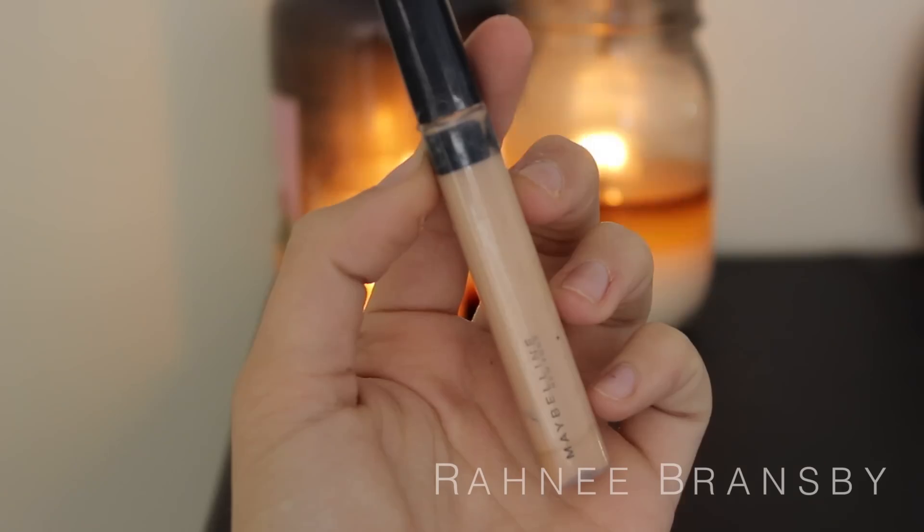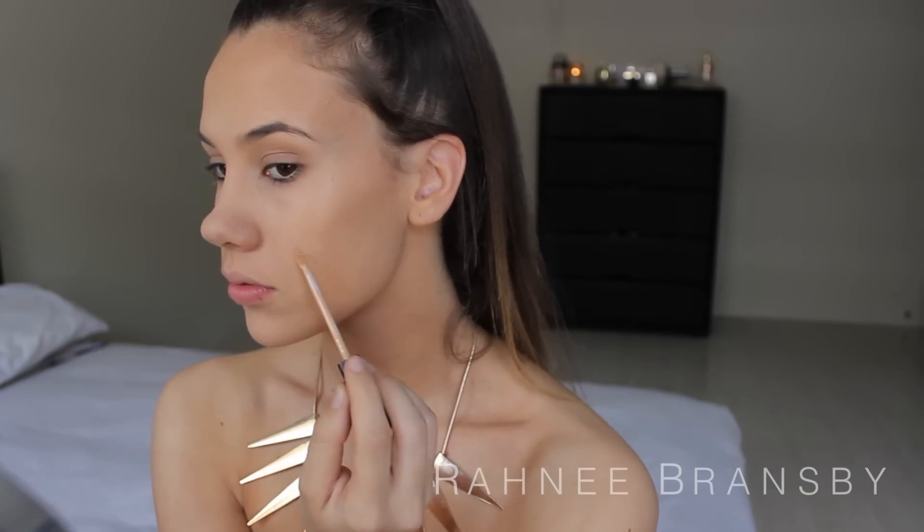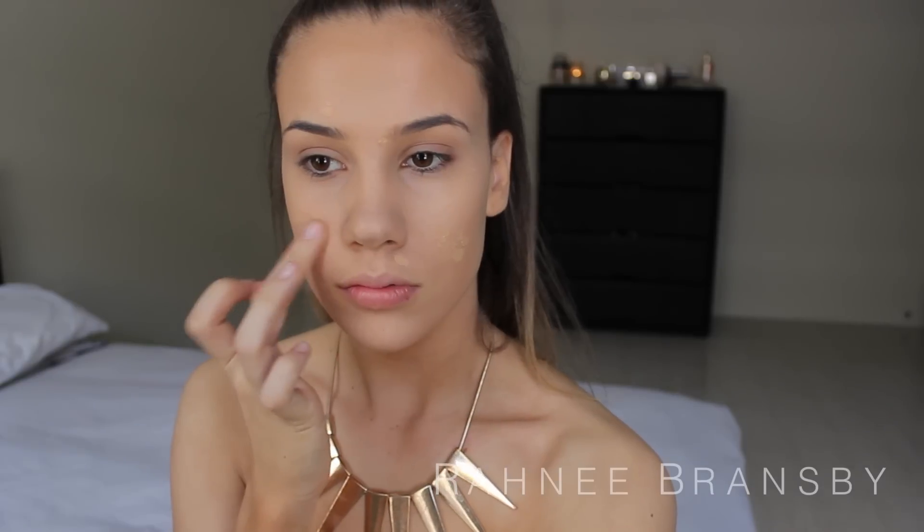I'm taking the Fit Me Concealer by Maybelline New York in the shade 25 Medium, and I'm just popping this on any blemishes that I have and blending it out with my finger because I do want a flawless look, and we've got to cover up those bad boys because they are not cute.